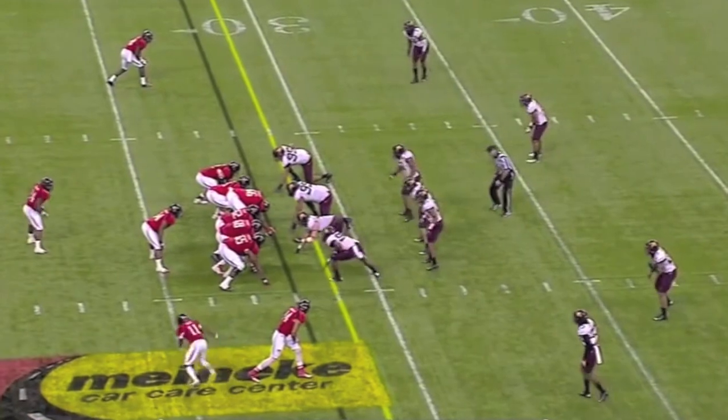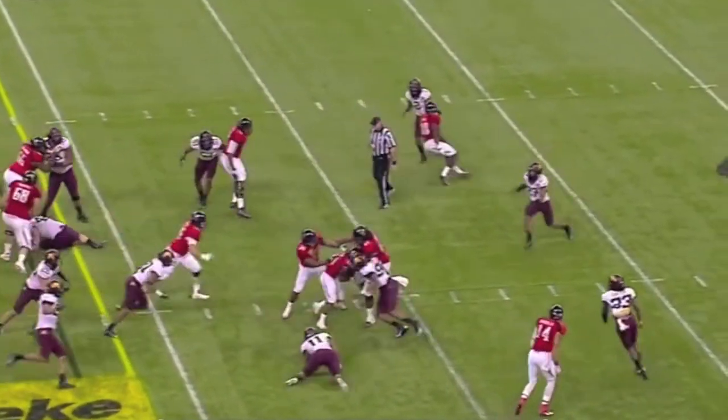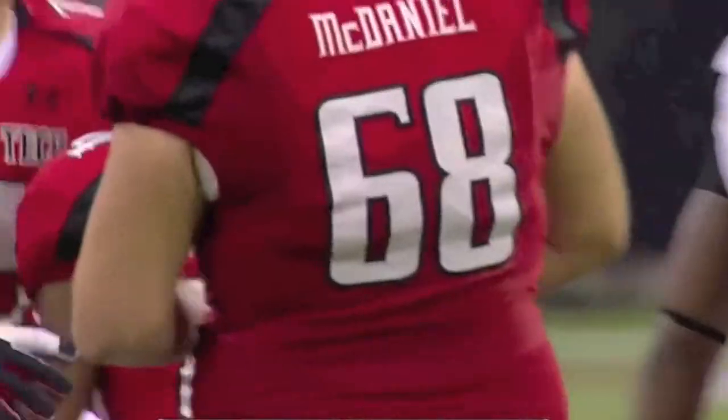Motion right to left is Joaquin Grant. Stevens takes it himself, breaks through the line of scrimmage, gets the first down, keeps on going — crosses the 35 to the 40-yard line. Finally down at the 41. Red Raiders move the chains.